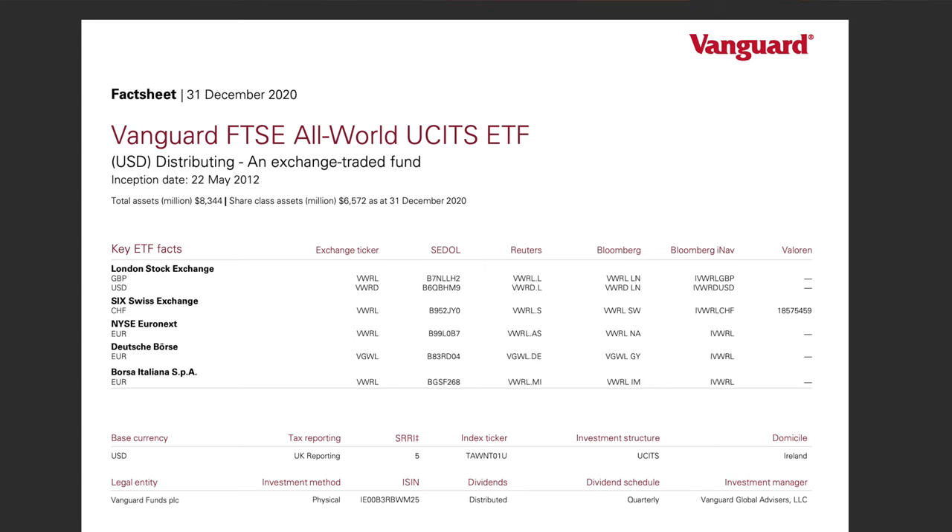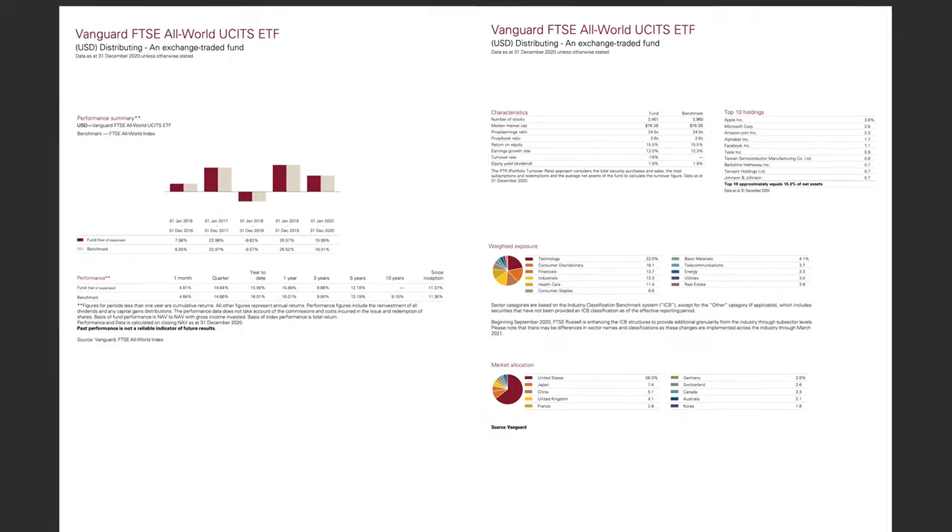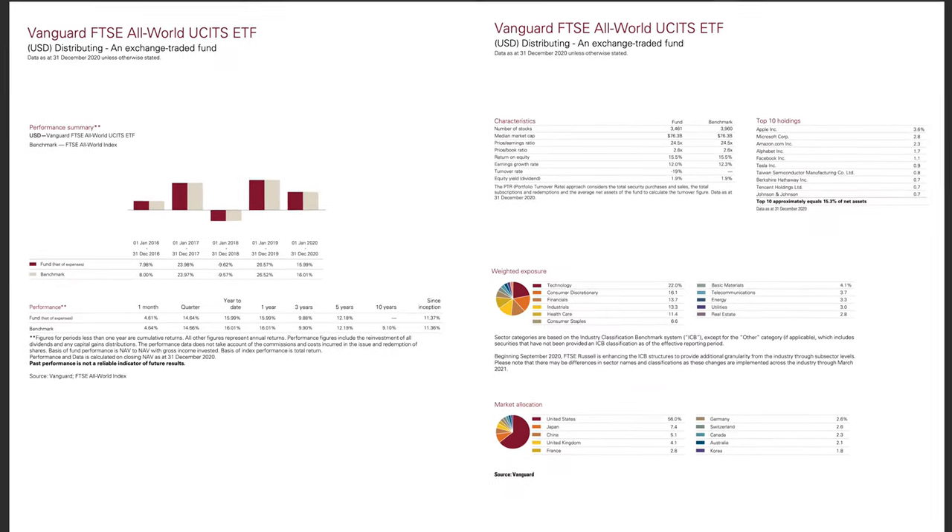Ever since the beginning of 2019 my wife and I have only been buying a single ETF — the Vanguard FTSE All World. The ETF covers the entire world, investing into over 3,460 companies from both developed and emerging markets. We just love the simplicity of buying a single low-cost exchange traded fund and being invested all over the world.